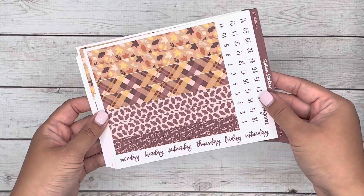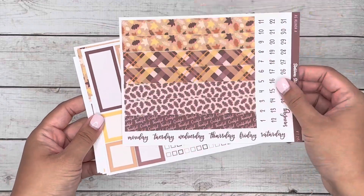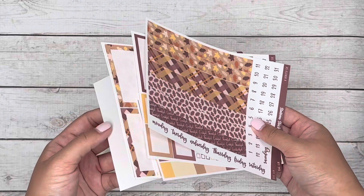Moving on to the next sheet, it's kit 243, and this is a fall, really pretty Thanksgiving vibe kit. Those are available in 7x9 as well as in the A5 kits. These are designed for the Erin Condren planner, in case you have those.